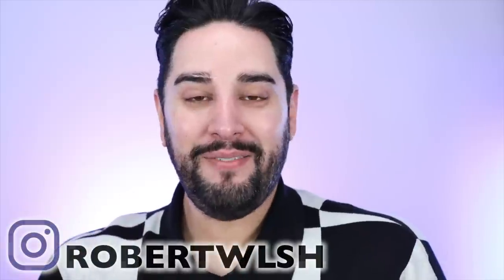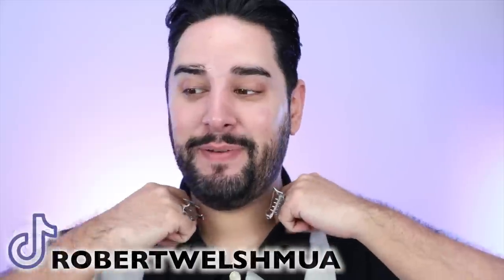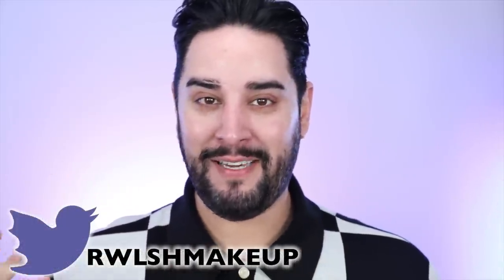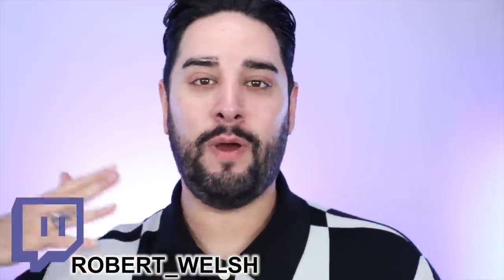Hello everyone, welcome back. Thank you so much for joining me today. I'm really excited — it has been a long time since I have shared any K-beauty with you all, and it's something that is requested from me, surprisingly, a lot. I used to do these every month, and I still use K-beauty in my everyday skincare and makeup routine sometimes. So I thought I would share with you a haul recently.